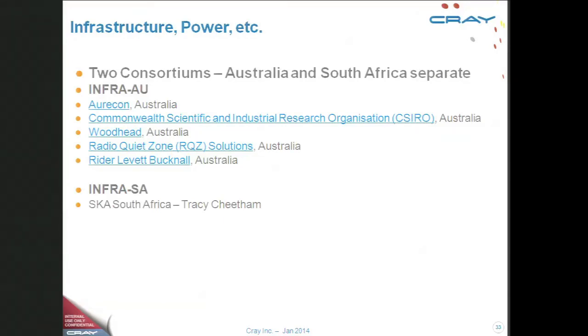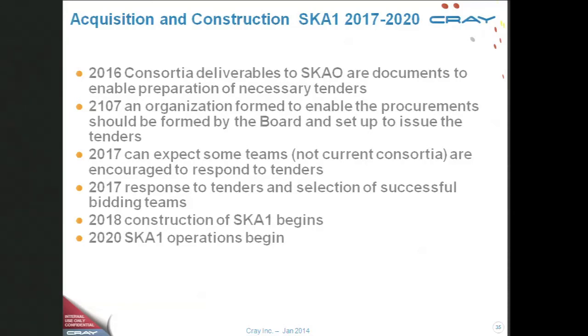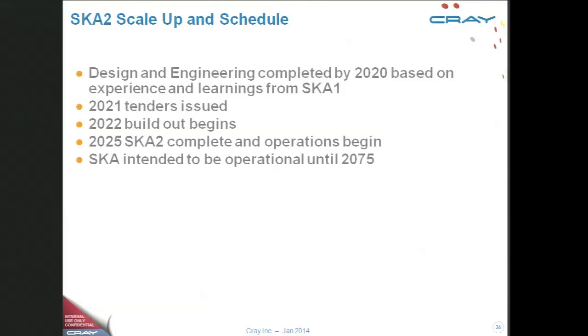The infrastructure is being done in both countries separately. The timing I've mentioned means, now that you've seen all the consortia, you can understand why it's going to take at least three years to get everybody together on this. SKA2 takes the learning from SKA1 and scales it up by a factor of 10 — building 10% in SKA1 and 90% in SKA2.